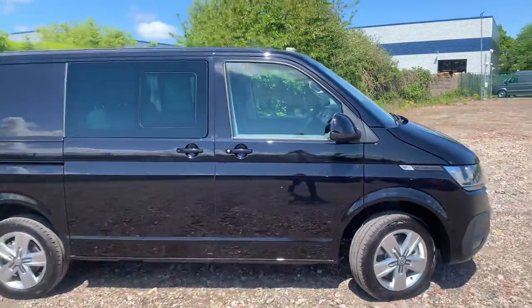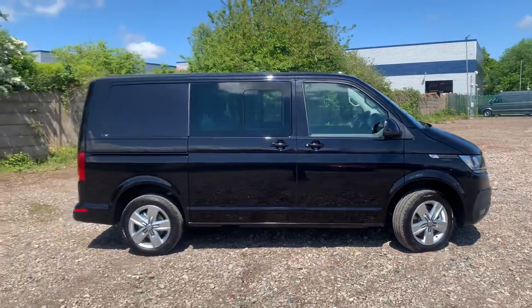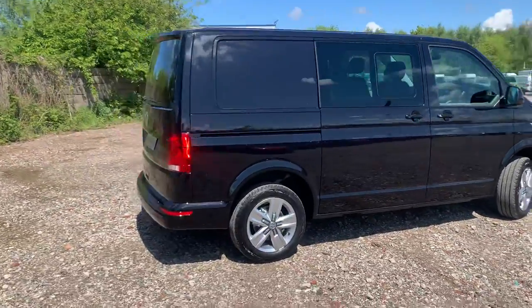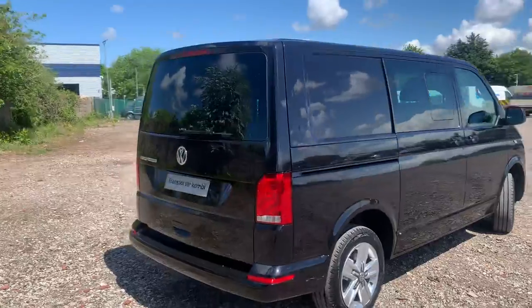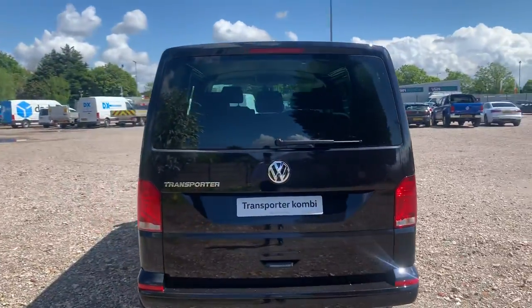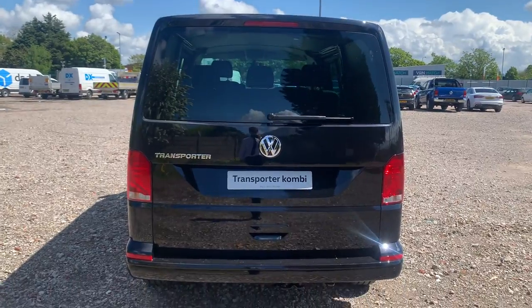This vehicle does come with the twin sliding doors with the sliding windows and your rear privacy glass as well. Coming round to the rear of the vehicle, this vehicle is fitted with the rear tailgate with the glazed window and wash-wipe, and it is also fitted with the rear parking sensors to match the front.